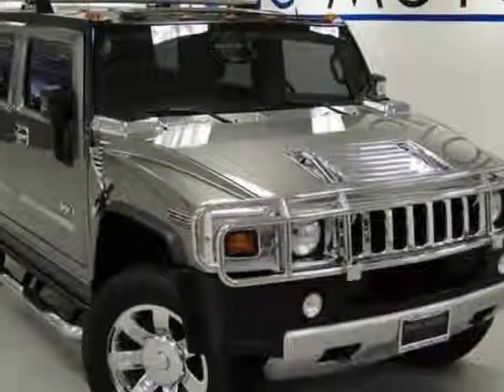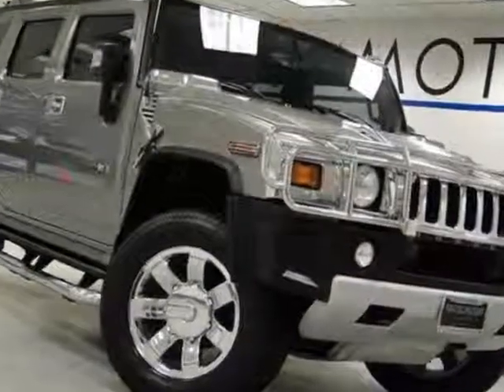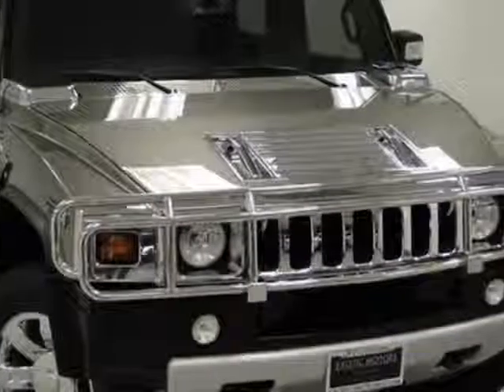Come take a look at this 2009 Hummer H2. This H2 has just under 32,500 miles. For your protection, a warranty is available for this vehicle.